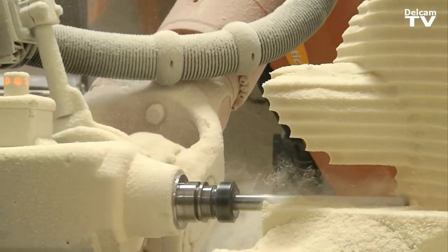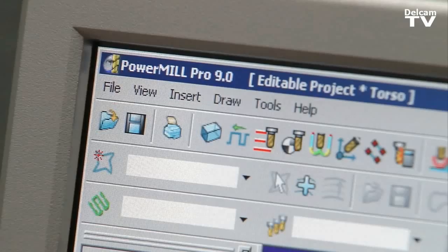You get a scan, you generate some tool paths, and within an hour we're cutting parts. It's a dream. The software and the robot talk to each other — it's incredible. DelCam has been a very great asset.